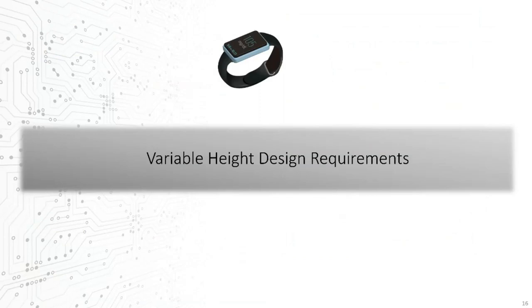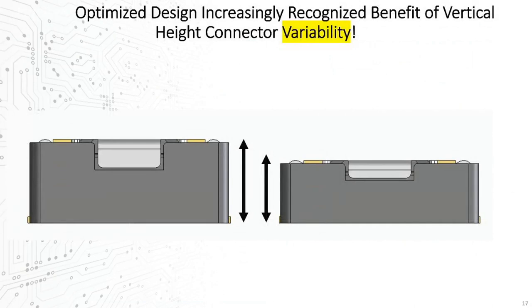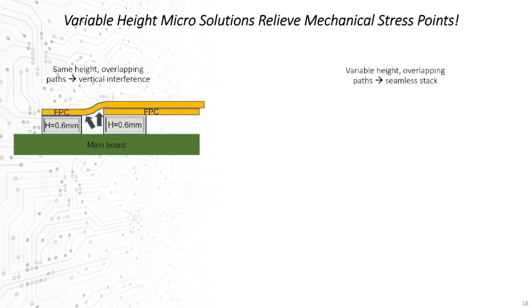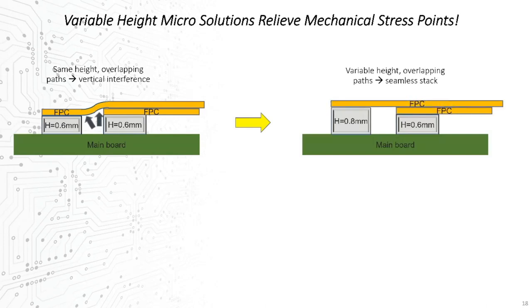Let's talk about variability in stack heights and why it's becoming more important to designers. In recent generations of small form-factor products, we've seen a growing recognition of the need not only for the lowest absolute stack height possible, but for the availability of a variation in stack heights for similar connector solutions. If two signaling paths are populated on a circuit board layer with overlapping cabling, stresses on one or the other are unavoidable, and the integrity of either the cable itself, the connection, or both may be seriously compromised.